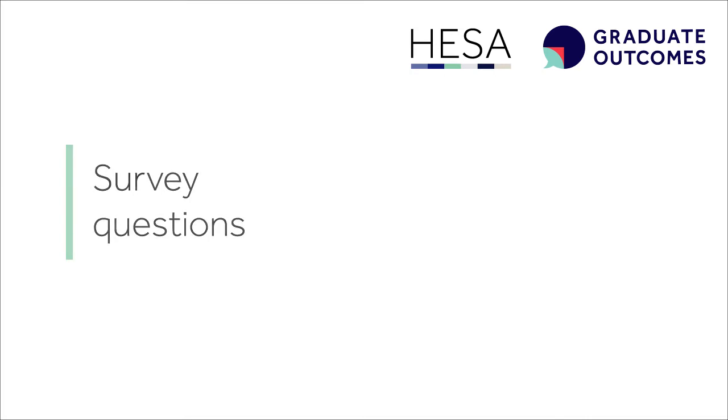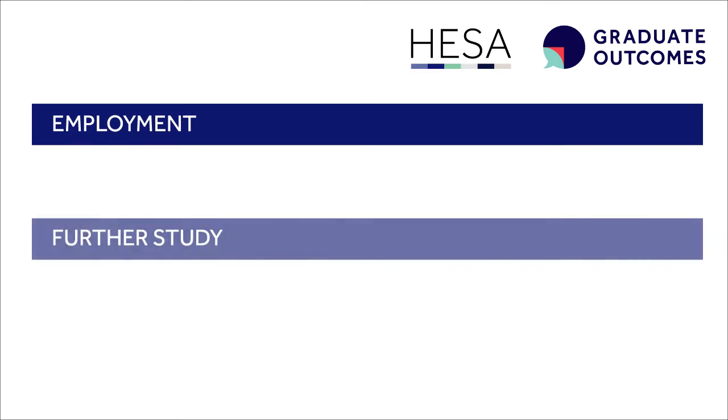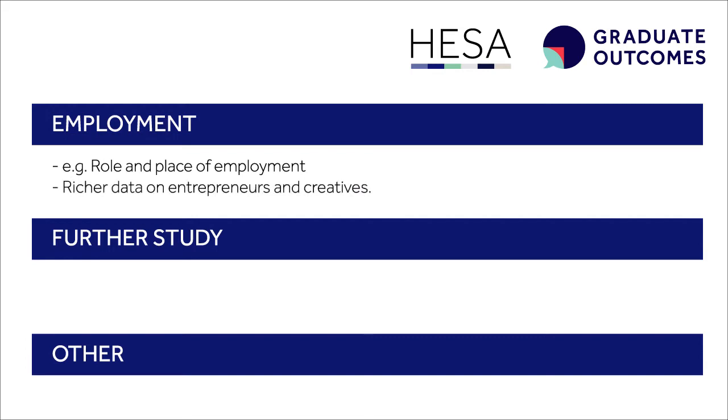Graduates will be asked questions about their activities on a census week — for example, whether they've gone into employment, further study or another activity. If they've gone into work, questions are asked about the kind of role they've taken up and their place of employment. The survey will also capture better information on those starting up their own businesses or developing creative portfolios than has been available before.